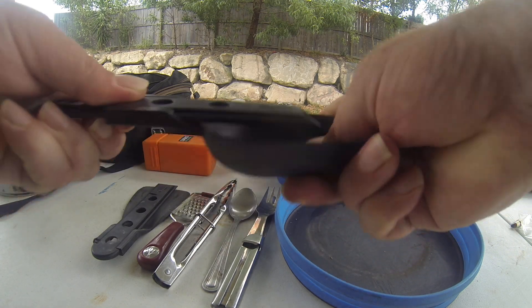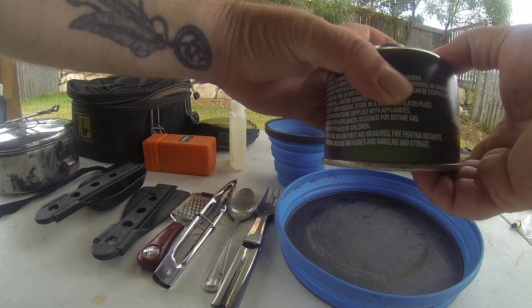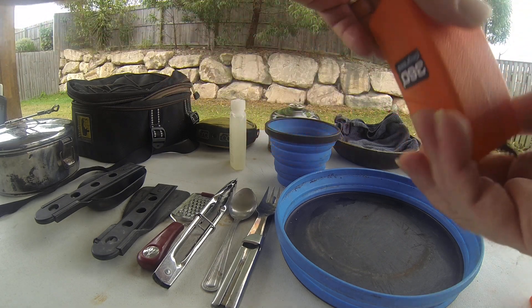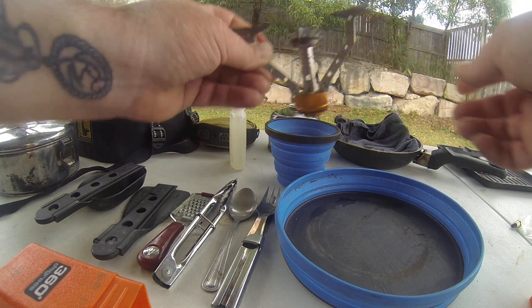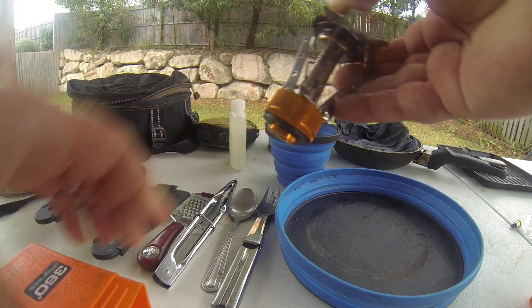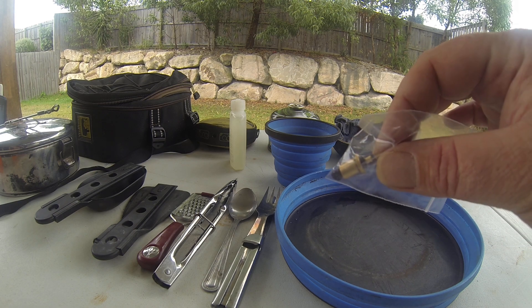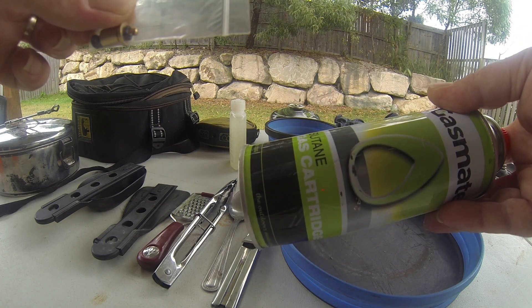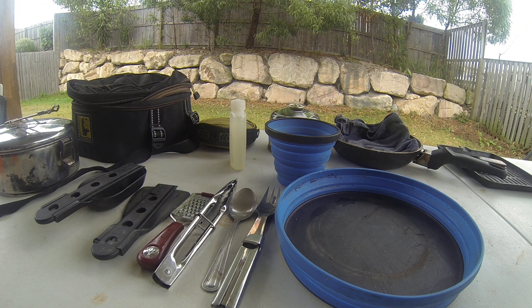From there we go on to the cooking. I use the Pro Fuel butane gas. The cooking mechanism just folds down and screws onto the top — pretty nice, easy, and compact to use. If I do run out of fuel for whatever reason, I've got a little adapter here which I can use with other butane sources to fill up the bottles, so it's not an issue.